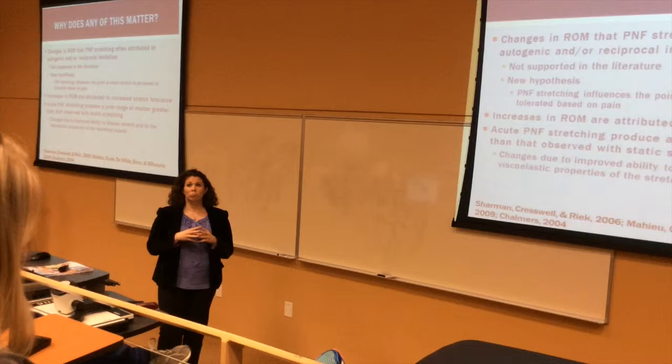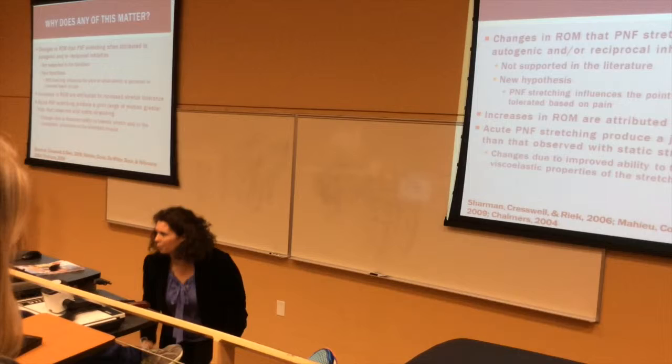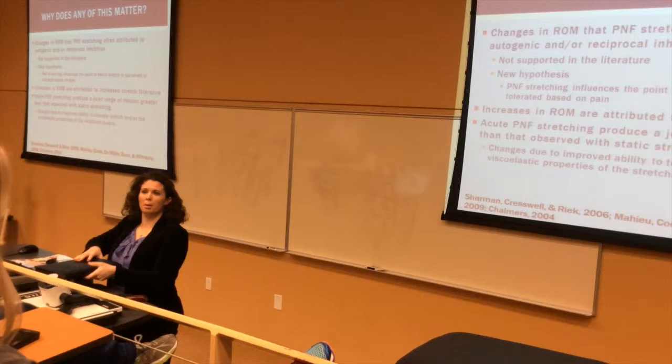Perfect timing — it's open to questions from you guys about either this lecture or anything else.